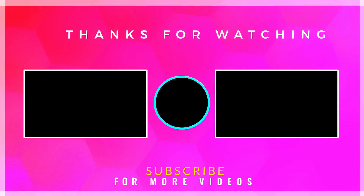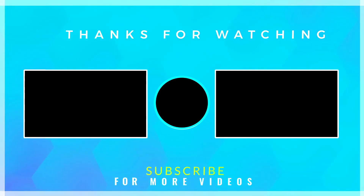So guys, thanks for watching this video. Please subscribe and press the bell icon to get all notifications. See you next time!